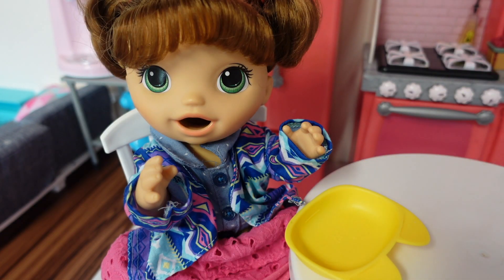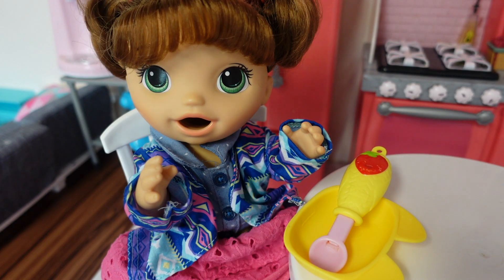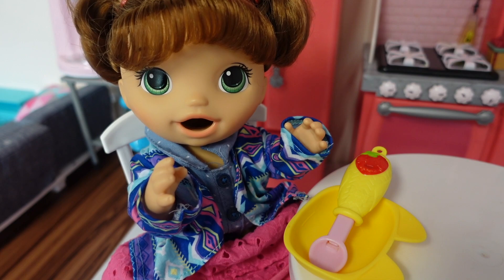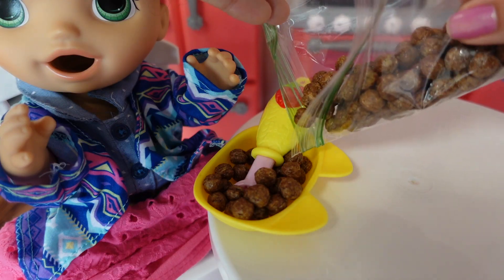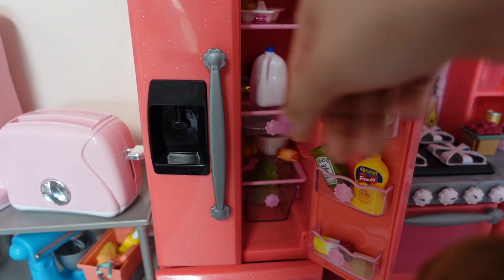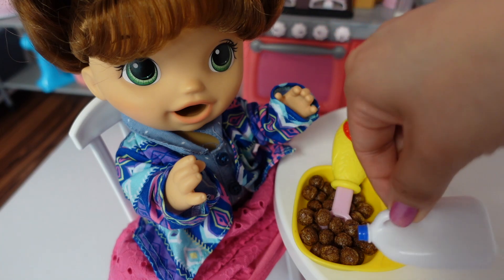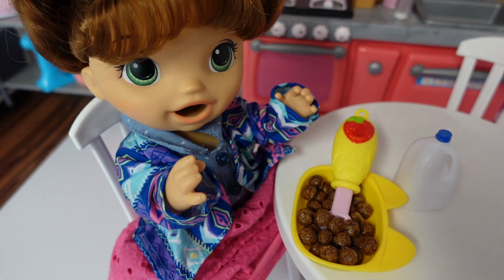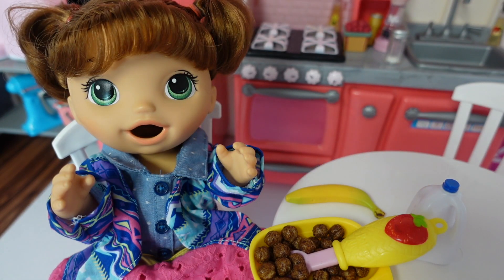Okay guys, for breakfast Summer is going to be having cereal — she is going to be having her favorite cereal. My favorite cereal is Cocoa Puffs. Okay, there's her Cocoa Puffs. Now we just need milk. Summer will also be having a banana. It is very important to have fruit in the mornings with your breakfast.